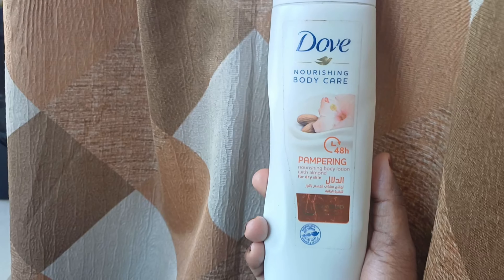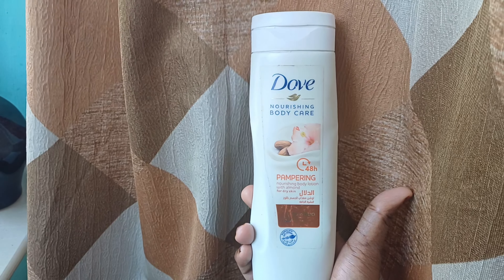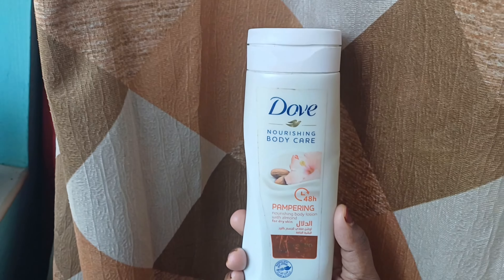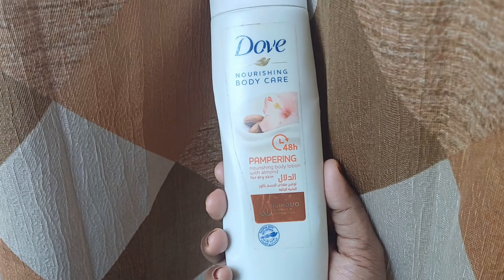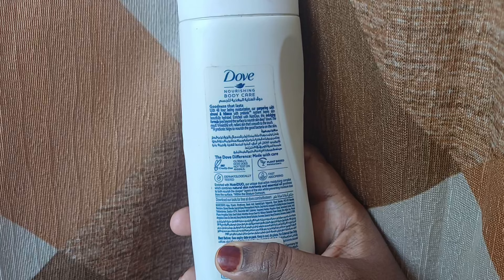Hi, we are today with a 5-8 body lotion and doing a review. We have a 250 ml bottle of Pambra body lotion. It has a combination of almond and hibiscus. It is suitable for dry skin, especially dry skin.